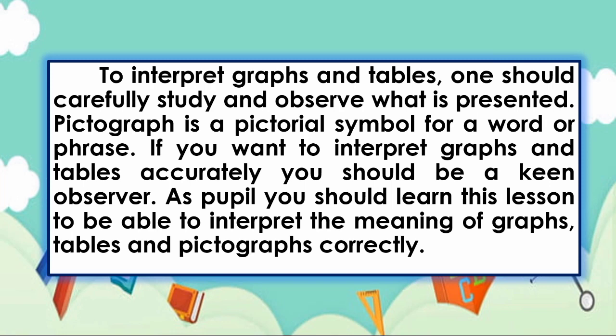Now, remember this, kids. To interpret graphs and tables, one should carefully study and observe what is presented. A pictograph is a pictorial symbol for a word or phrase. If you want to interpret graphs and tables accurately, you should be a keen observer. As a pupil, you should learn this lesson to be able to interpret the meaning of graphs, tables, and pictographs correctly.